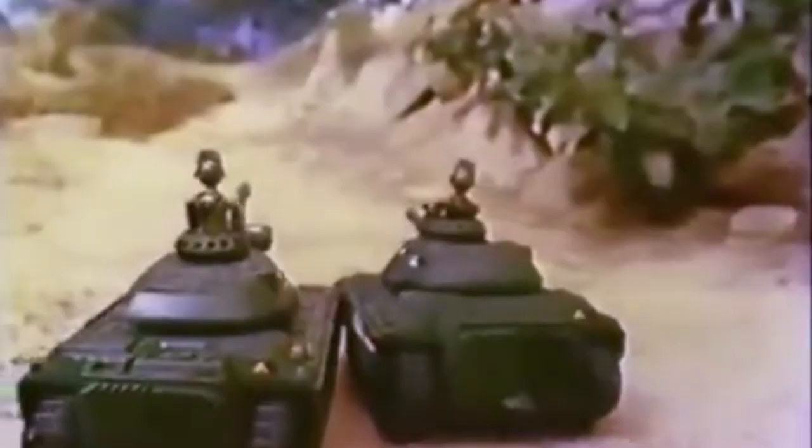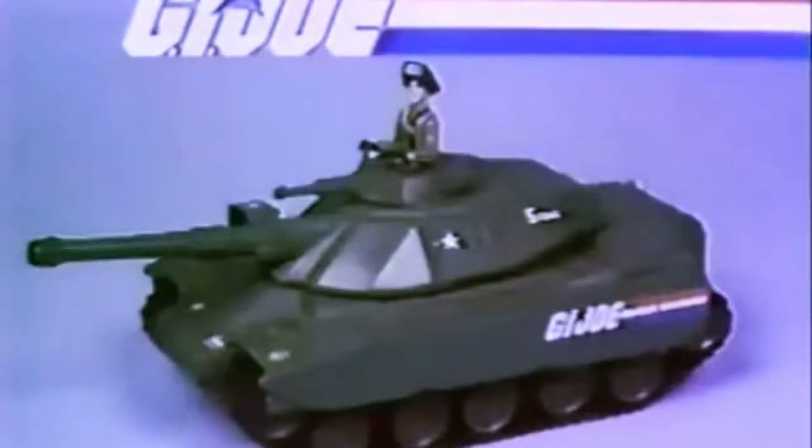Once again, this one has a high probability of possibly being retooled into a Mauler.